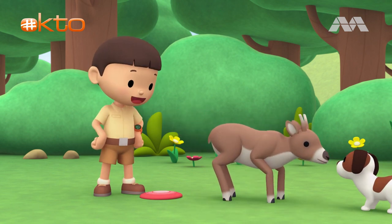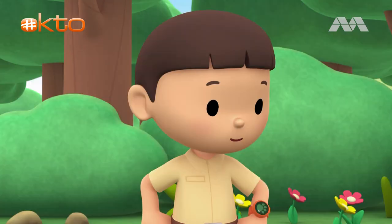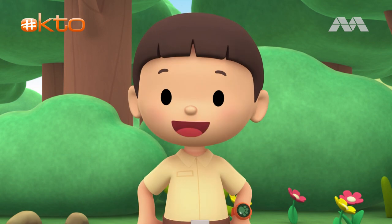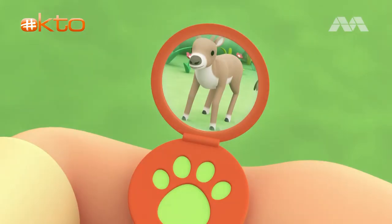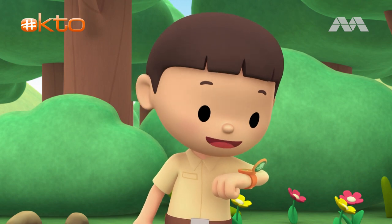Good job, Hero. Let's take a photo and send it to my sister, Katie. She is also a junior ranger. Say cheese! Hi, Katie. I just sent you a photo of an animal we found in our garden.